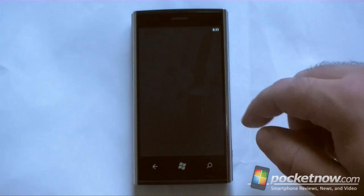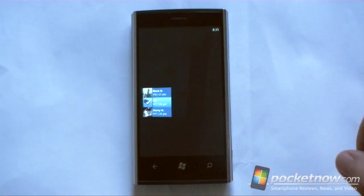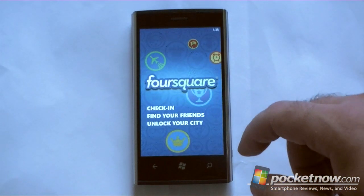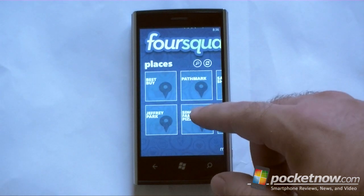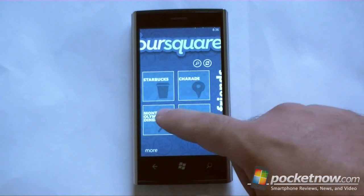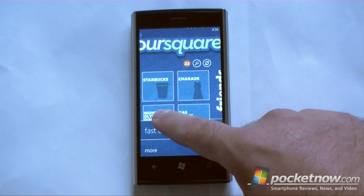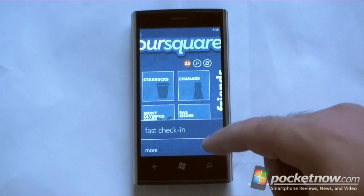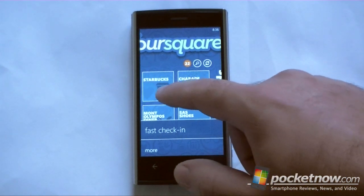Now let's go back and get straight to the Foursquare app. So we're starting it again and it's going to load some places. And here's a cool feature — I can tap and hold on a location and then do fast check-in. So that's pretty much two steps to do a check-in, so that's pretty cool.